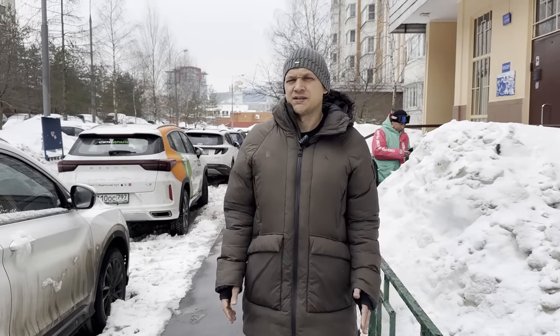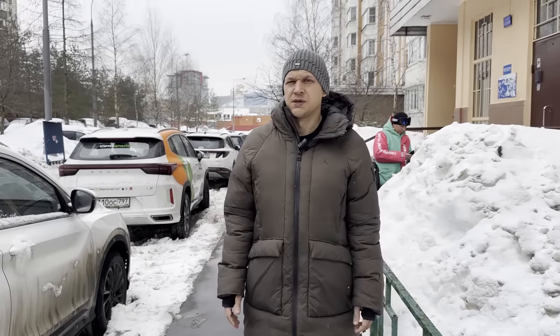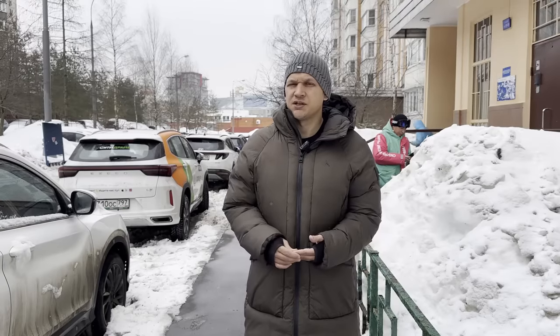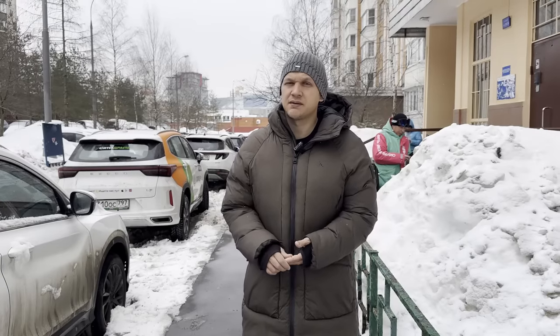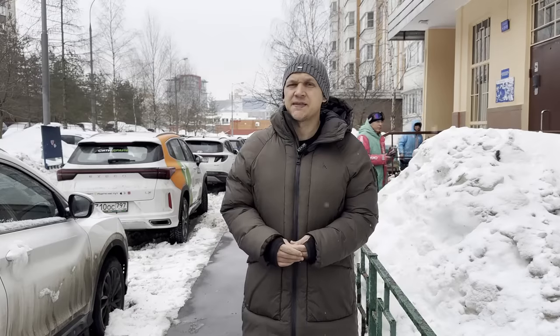Today I'm going to show you a typical Russian apartment in Moscow. Stay tuned because at the end I'll be telling you exactly how much it costs to rent, how much for electric, water, utilities, things like that.